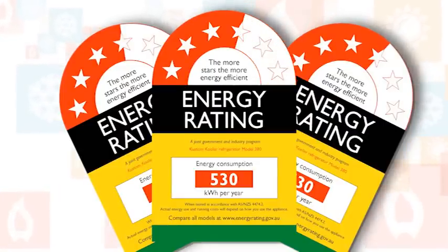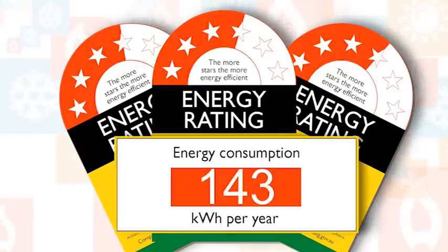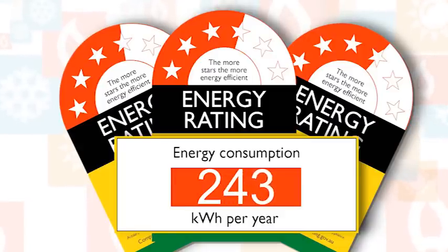The stars are designed to be a quick reference. The important information is the numbers in the red box. Energy consumption numbers give you an indication as to the projected annual energy usage for the appliance, usually in kilowatt hours per year.